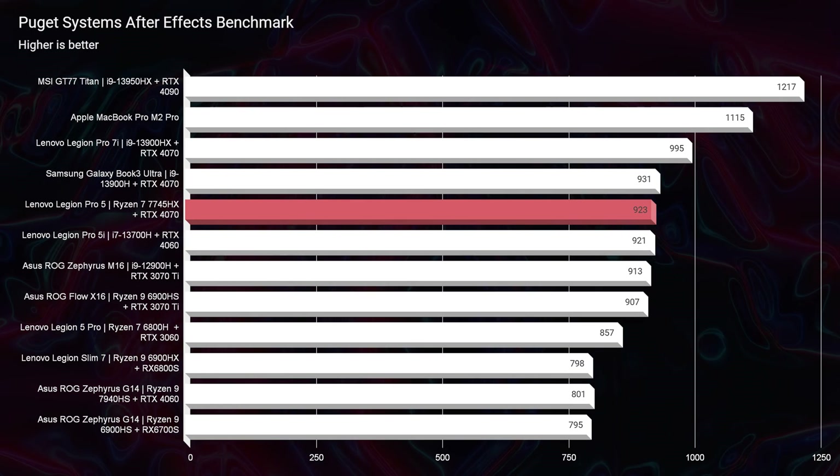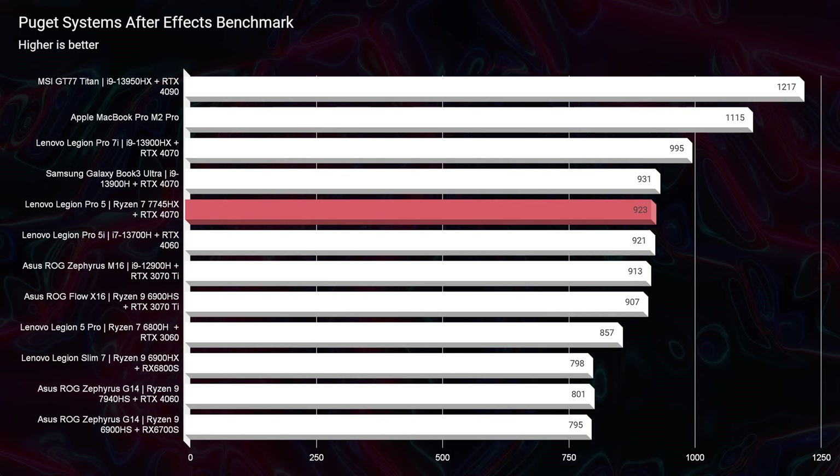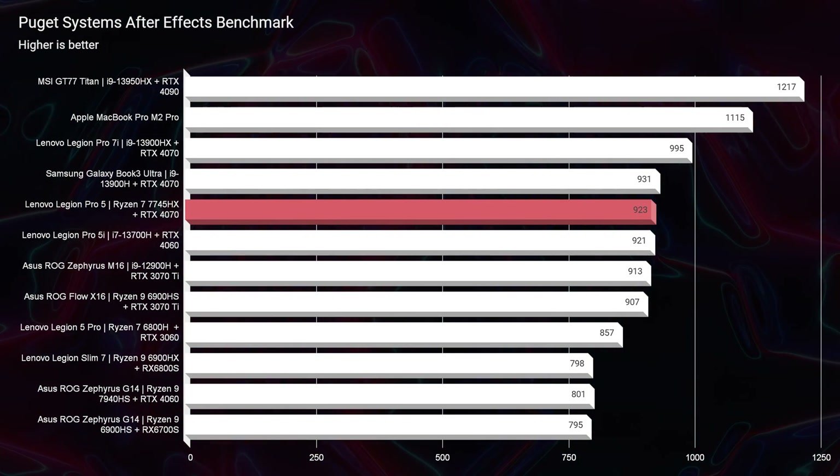The next thing I took a look at was the After Effects benchmark, and I wasn't overly impressed with that score. A 921 is very good, but where you'd get more performance is if you upgraded from 16 to 32 gigs of RAM — After Effects really likes RAM. Coming out of the factory at 921 stock is really good. As a comparison, the Asus ROG Zephyrus G14 from 2023 scores an 800, so it's about 121 points faster than that model.